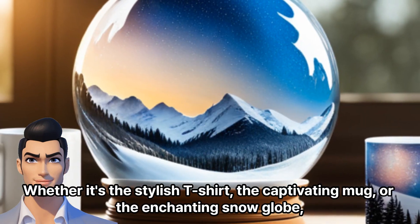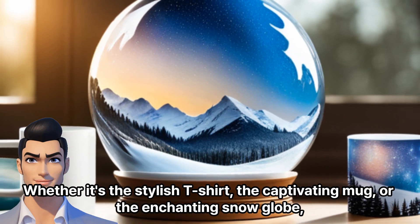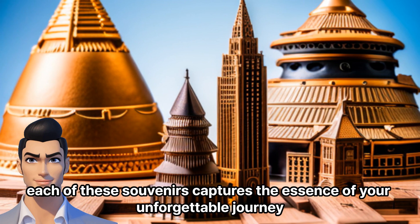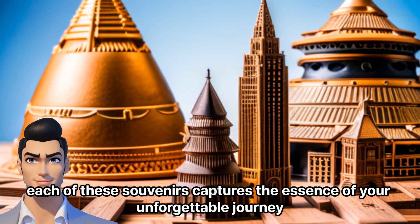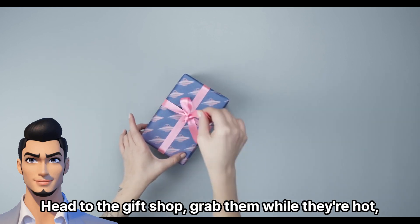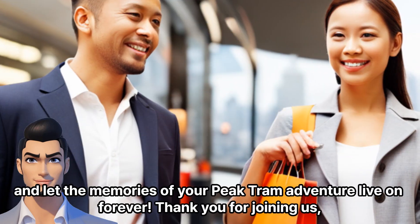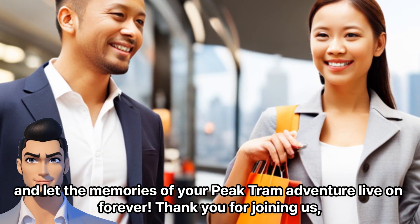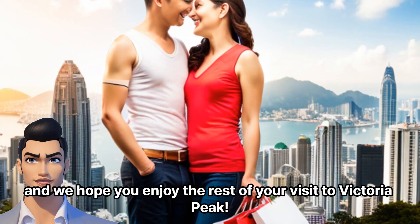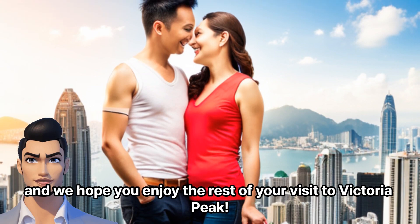Whether it's the stylish t-shirt, the captivating mug, or the enchanting snow globe, each of these souvenirs captures the essence of your unforgettable journey. So don't miss out on these treasures. Head to the gift shop, grab them while they're hot, and let the memories of your Peak Tram adventure live on forever. Thank you for joining us, and we hope you enjoy the rest of your visit to Victoria Peak.